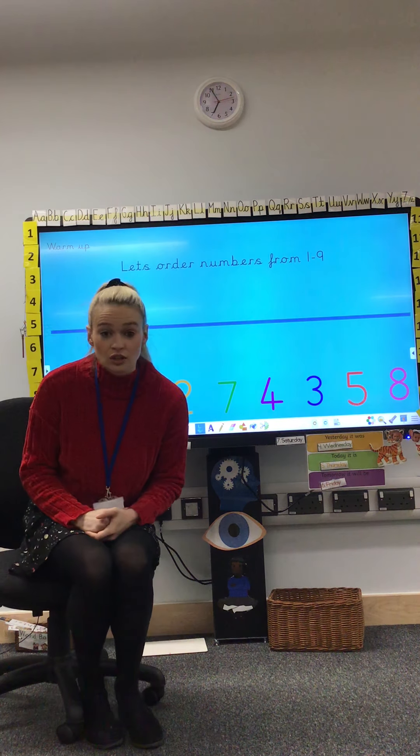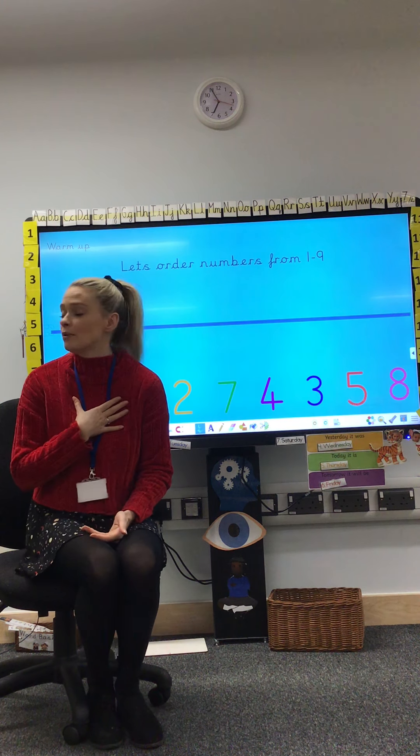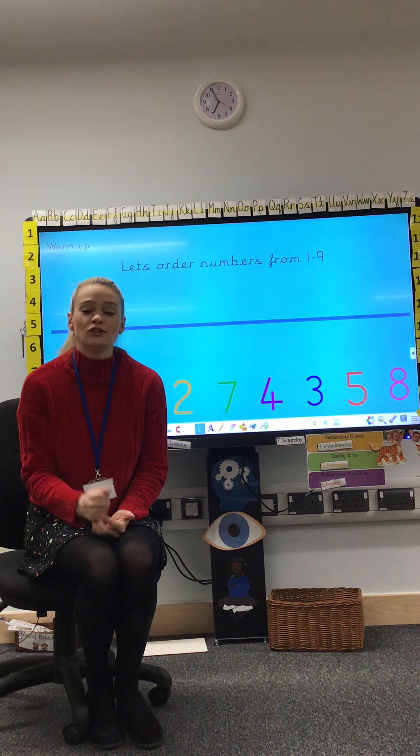Now it's your turn to count up to twenty. Start from number one. I will clap, I'm not going to count, you can count.